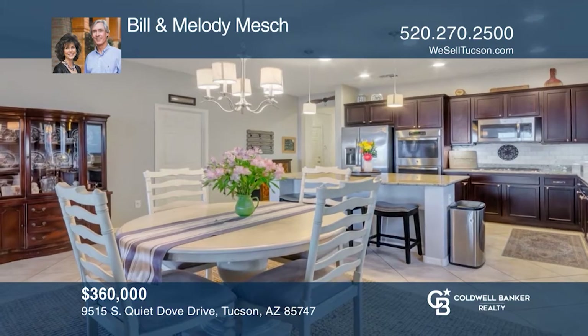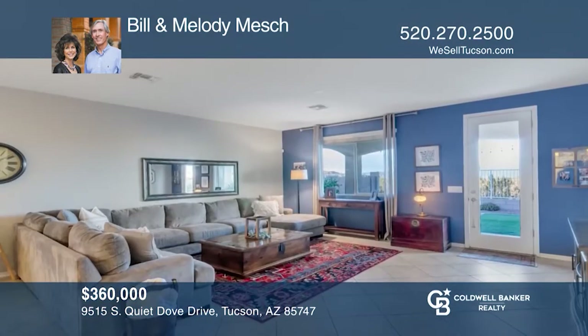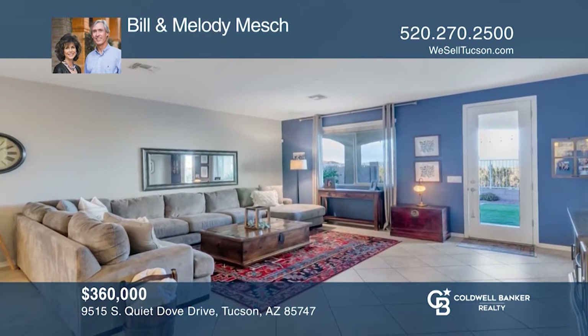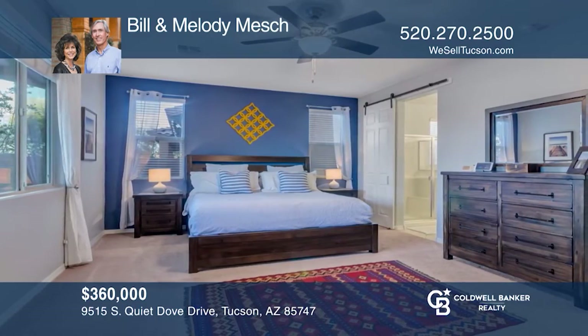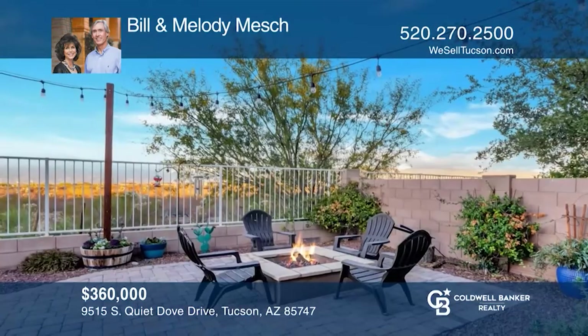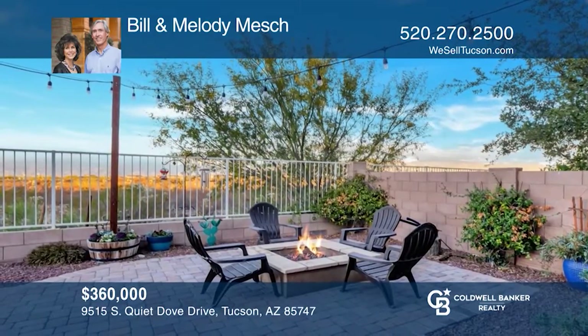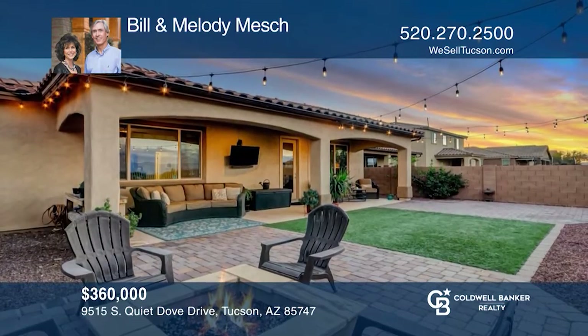Check out this striking four-bedroom home with unobstructed mountain views. Enjoy superior upgrades throughout and an expansive layout with a split master suite. There are high ceilings in the great room and French doors to the backyard with a covered patio, artificial turf, built-in fire pit, and view fencing. Come see all this home has to offer with Bill and Melody Miche.